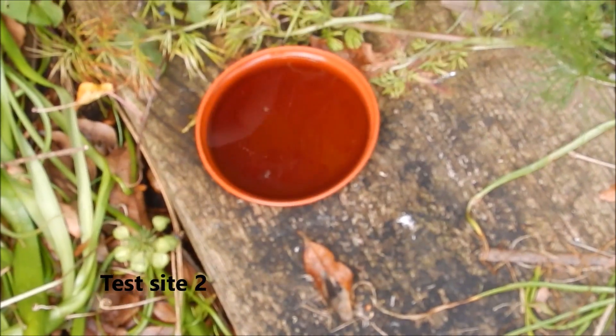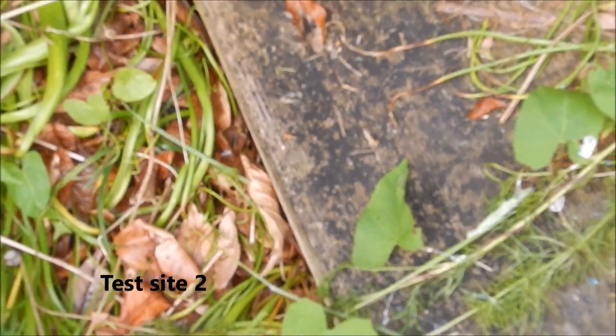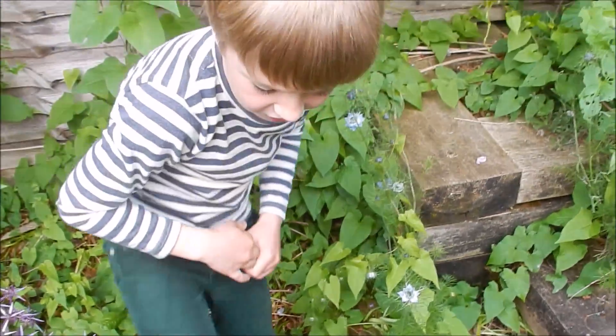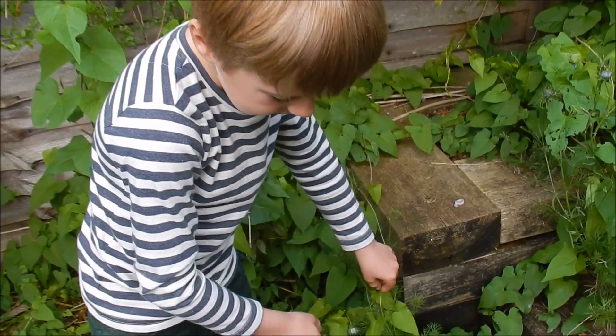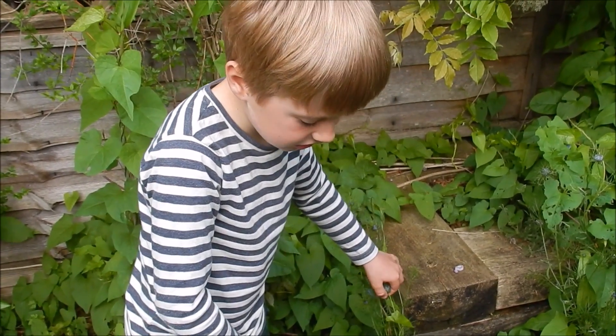It doesn't look like any of the Coca-Cola has been drunk, and I can't see any slugs around here. That slug is definitely alive because it's moving. So it looks like at test site two there wasn't anything — none of the slugs have died here.